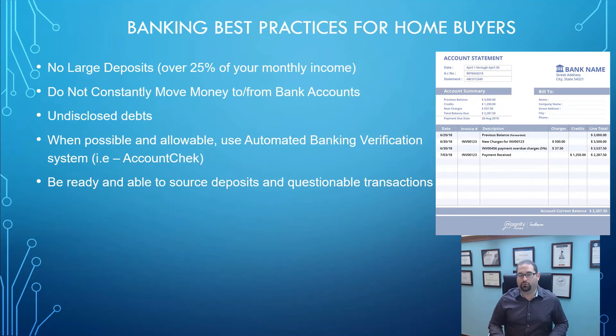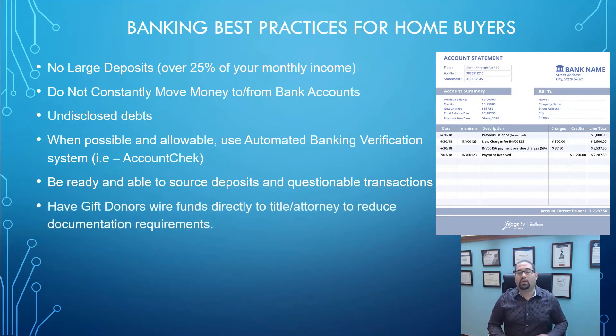If you're going to be getting a gift as part of your loan transaction, most people think the gift donor needs to write a check to you as the home buyer. While that can be done, one of the best practices I use to lessen the paperwork burden is to have the gift donor send the money directly to the title company or attorney doing your closing. If they give you the money, you have to show a copy of the check, show that it cleared your account, and show that you're sending that money to the title company. Whereas if they send it directly to the title company, all you have to do is show that they sent the money and the title company confirms they received it — a lot less paperwork.